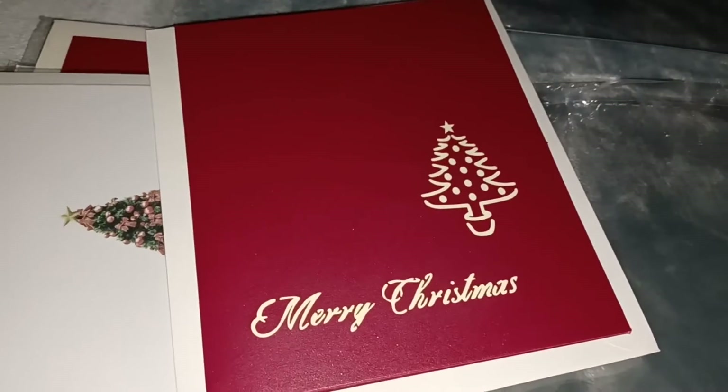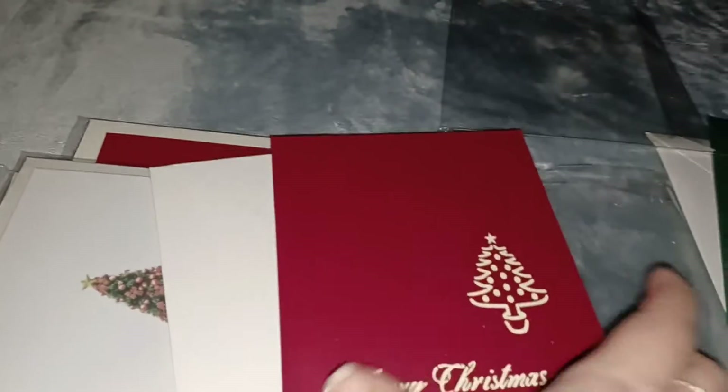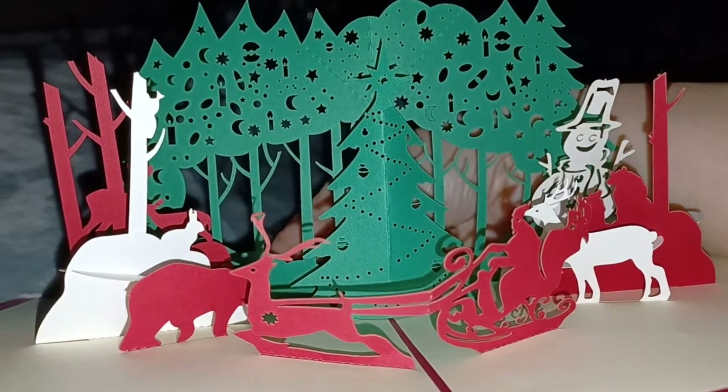Each one has its own little envelope, so let's open up the rest. Here's the second one — it's very sparkly just like the first one. It says Merry Christmas and has a little Christmas tree. Look at that — so pretty, these are so unique, I love these cards.